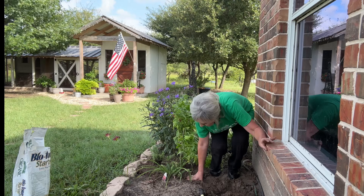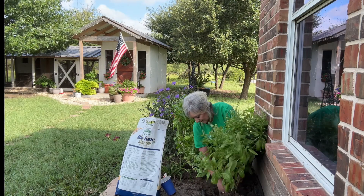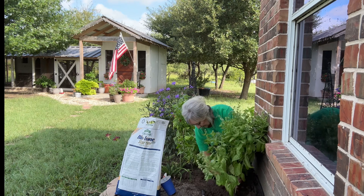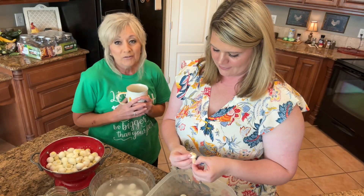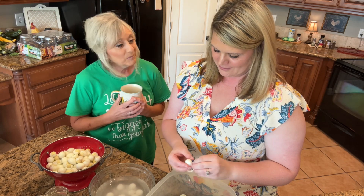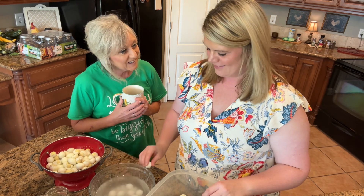Let's get some biotone in there. Thank you for joining us in the kitchen today. This is my daughter Stephanie — she came down to bring her quail eggs so that we could do a little bit of canning together.